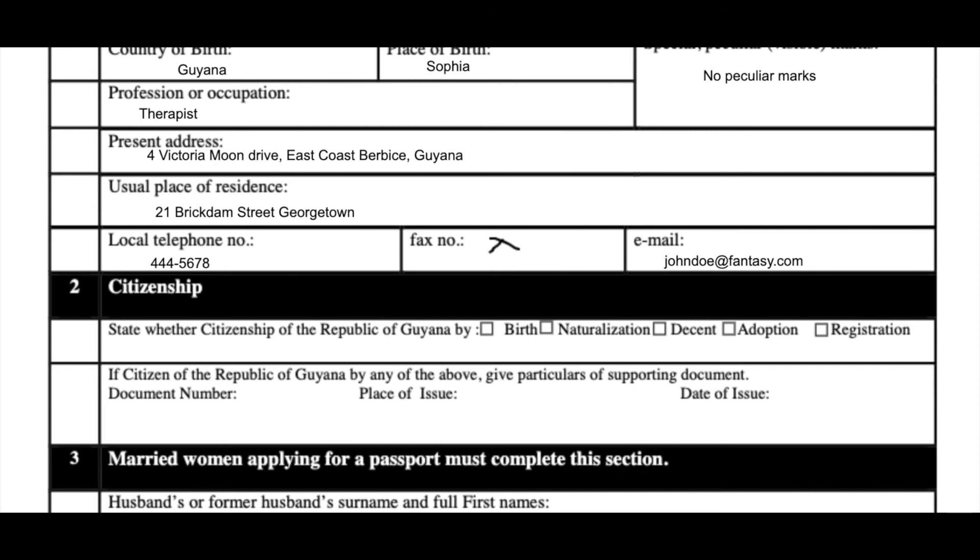Let's move on to section two, which is citizenship. It states whether the applicant is a citizen of the Republic of Guyana — he is a citizen by birth. Then we move on to the document number to prove identity. You can put your ID card number right there, the place of issue — Georgetown — and the date of issue.